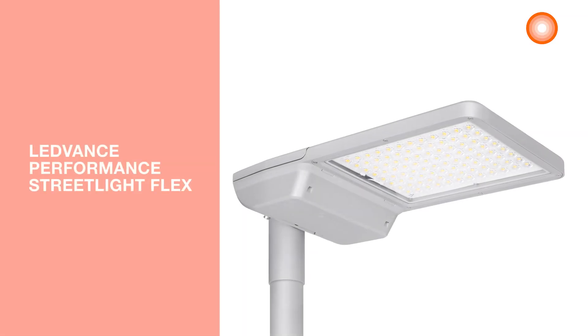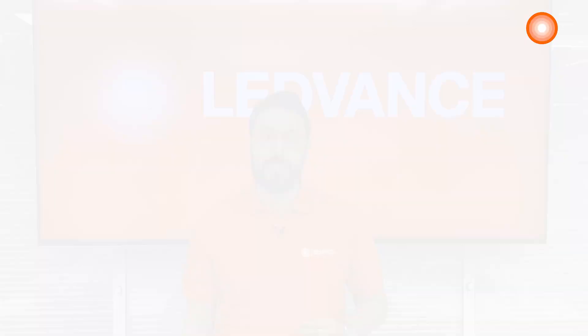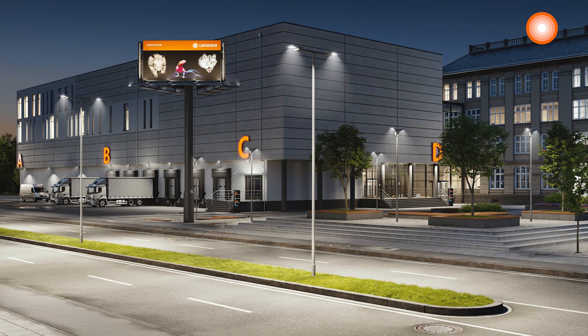The product is called LEDVANCE Performance Street Light Flex. This range is designed with high-end specifications in order to meet the highest European standards in the industry, for different application areas such as highways and residential streets.